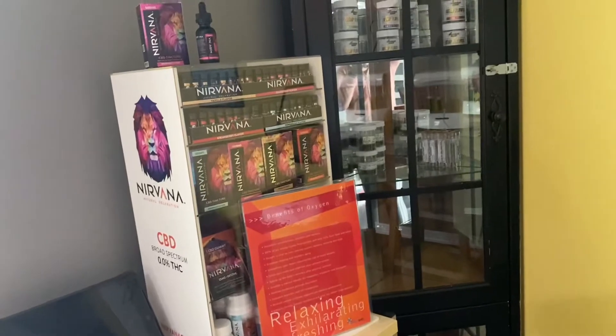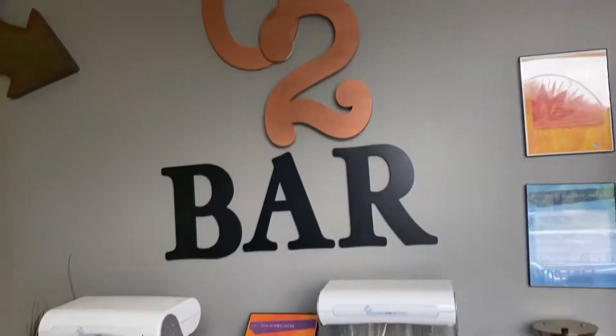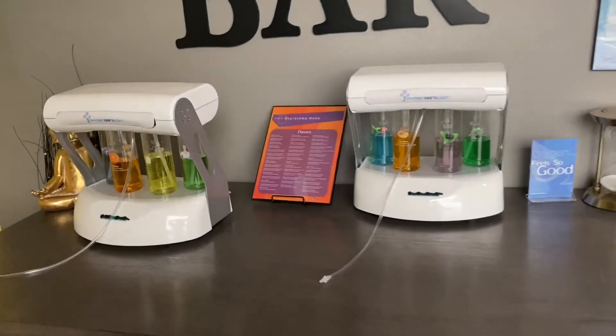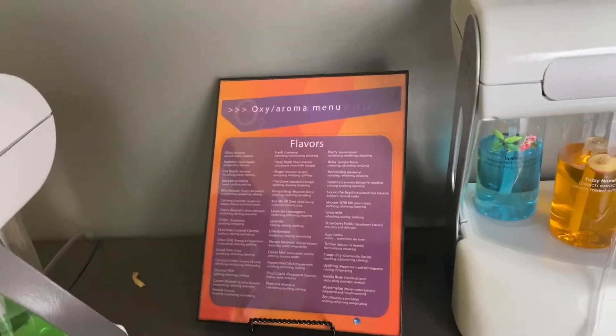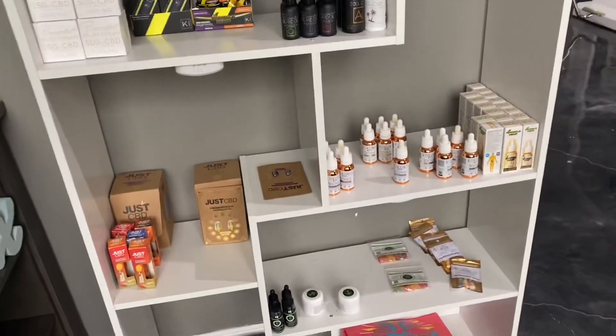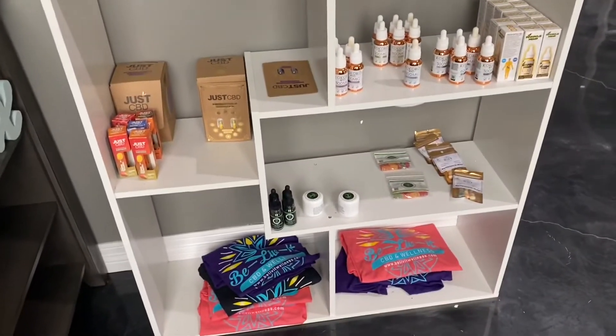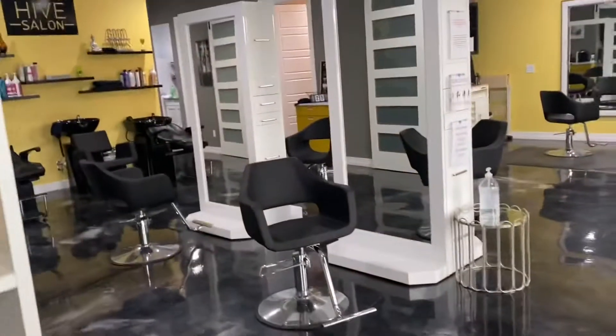We also sell CBD — that's the Nirvana brand. We have the CBD bud down there, and we also have an oxygen bar with about eight different scents. It's really cool, really good for hangovers, headaches — it's like aromatherapy but with oxygen. There are also CBD t-shirts, CBD gummies, and oils.